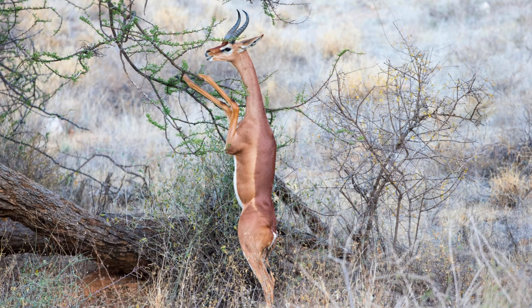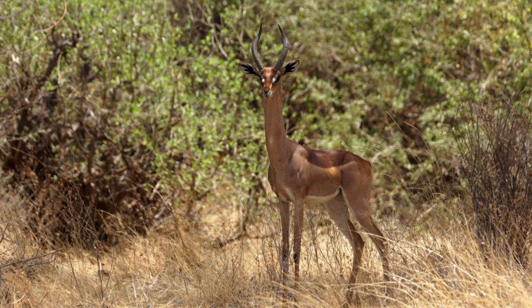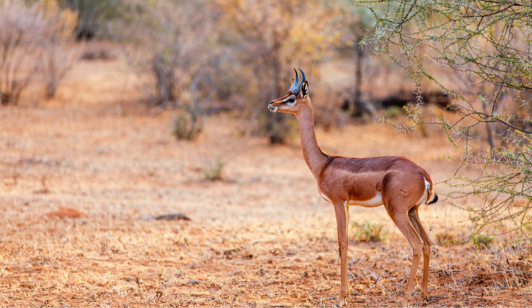They often exhibit nocturnal or crepuscular behavior, becoming more active during the cooler parts of the day. This helps them avoid the heat stress associated with daytime temperatures in arid regions.